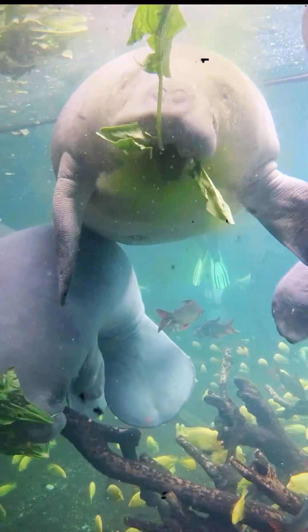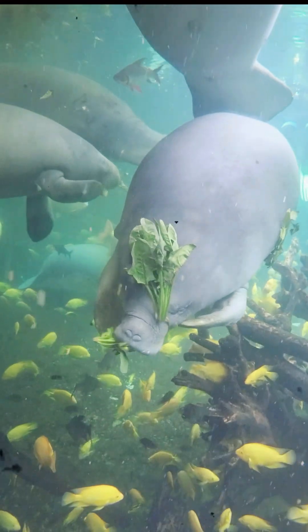It sifts through the sediment, uncovering and eating tiny treasures hidden within — worms, crustaceans, and other microscopic organisms.